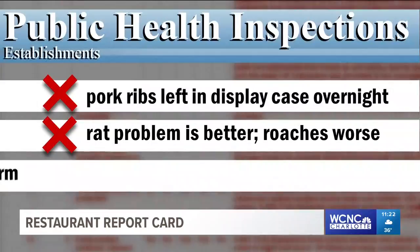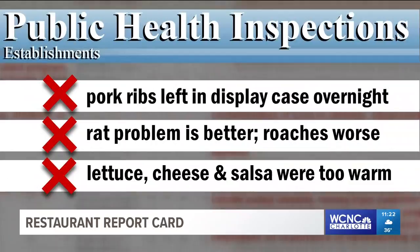The bad news is the inspector saw dead roaches in the kitchen and live roaches running around the dining area. As for the food, their lettuce, cheese and salsa were all too warm. Those things have to be under 41 degrees. Los Reyes on Central and 86th still rates a B.